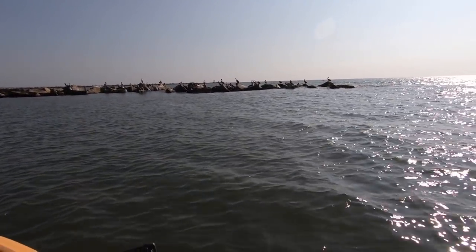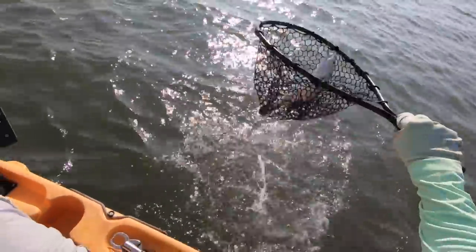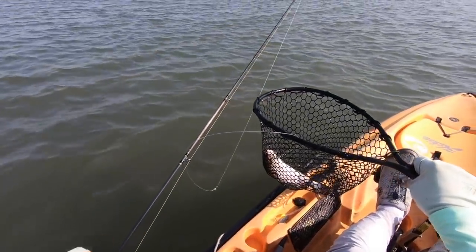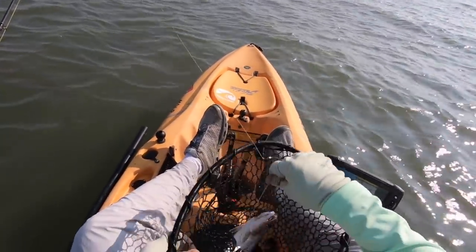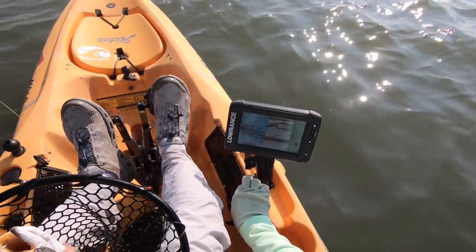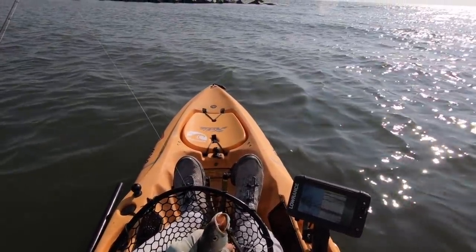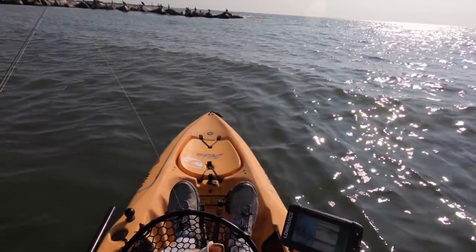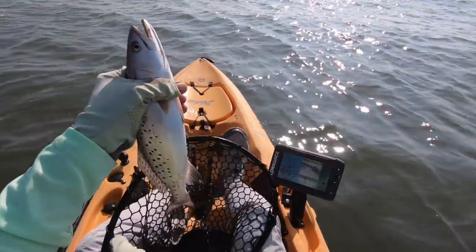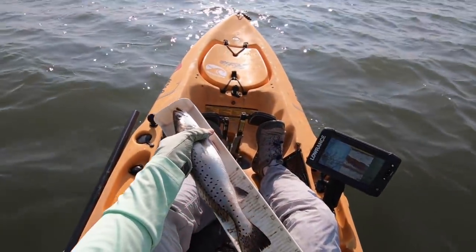That one's got a little bit more weight — that's got to be a mackerel. Oh, it's a nice trout! First keeper of the day — speckled trout. It's been quiet all morning long until now. I thought I was going to have to hang my head down in shame as I pedaled back through the channel. We got us a keeper right here, probably about 15-16 inches. First keeper of the day comes on a small tiny spoon. I was using the three-quarter ounce Johnson Sprite — it was like a gold one and it just wasn't getting the job done. So I downsized, and normally whenever you downsize you always manage to pull something out. Oh my gosh — 14 and a half. Almost.